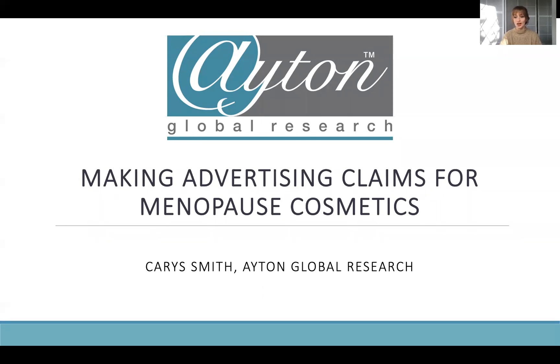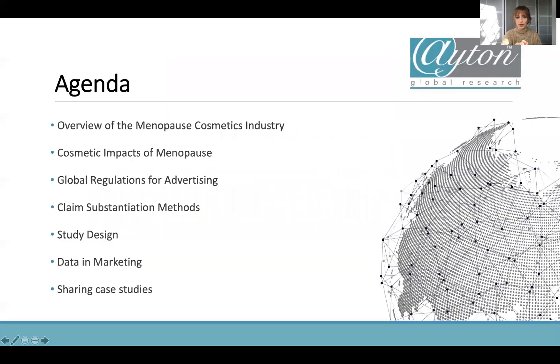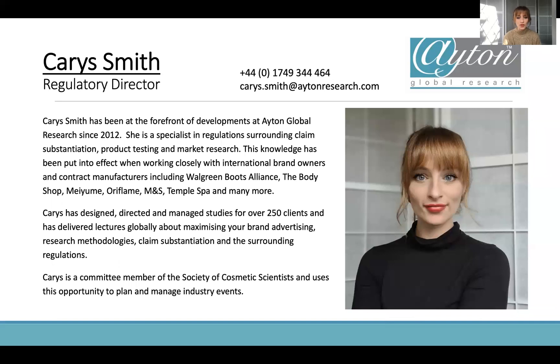To run through the agenda for today: we're looking at an overview of the menopause cosmetics industry — why I'm talking about it and what kinds of things I've seen trending. We'll look at the cosmetic impacts of menopause, the different cosmetic symptoms, then how adverts are regulated and how we substantiate our advertising claims. I'll be looking at a case study to show you study design and then how we put that into our marketing.